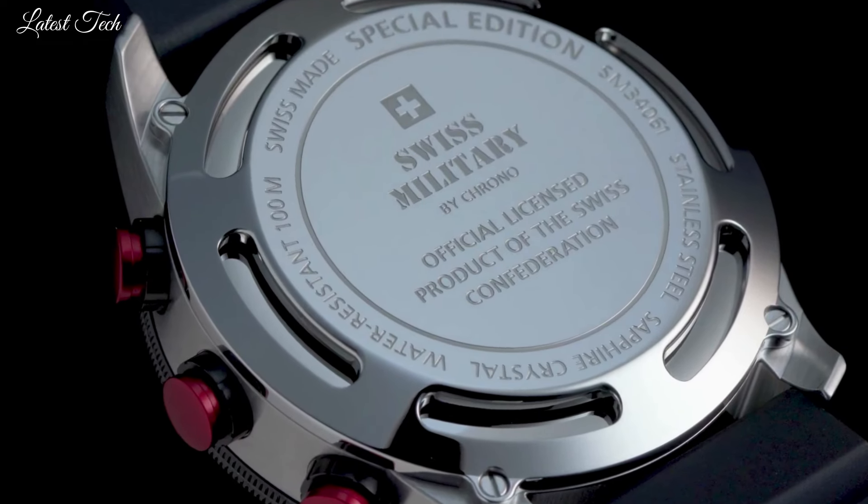Tough stainless steel case. Scratch-proof sapphire glass. Screw crown. Rotating bezel. Swiss-made automatic movement. Water resistance: 200 meters.